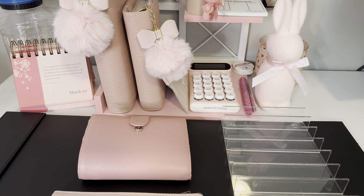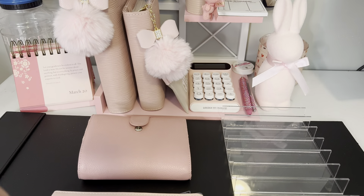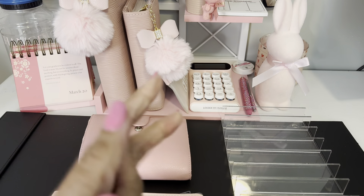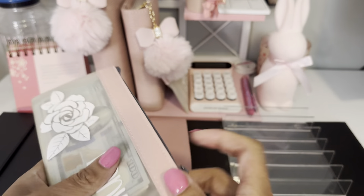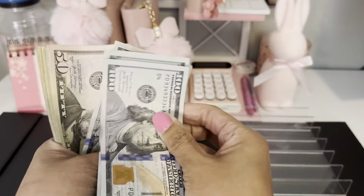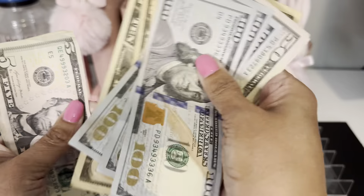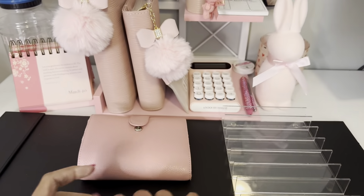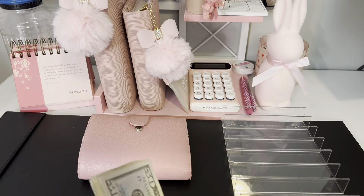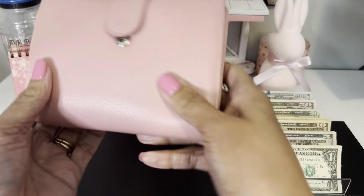Now it is officially time for the good part — the actual cash stuffing. That's when we get money to spend and put up money for savings, which is always a good thing for us budgeters. First thing, we're going to count and see how much we're stuffing this week. We've counted out $771. Let's get it in the tray.